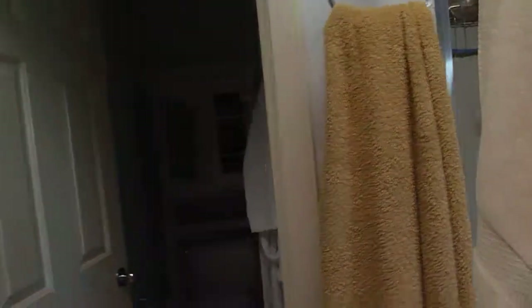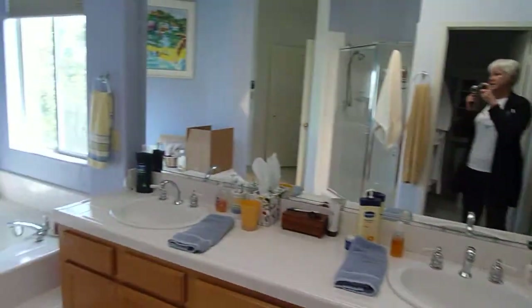In the master bath there's a shower, water closet, a pretty good sized walk-in closet, double sinks, and a tub. There's also a skylight and vaulted ceilings in here too.